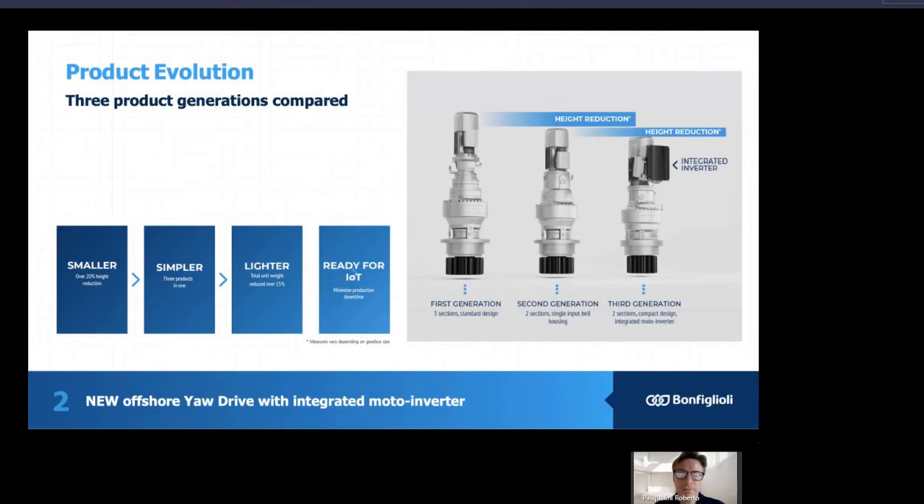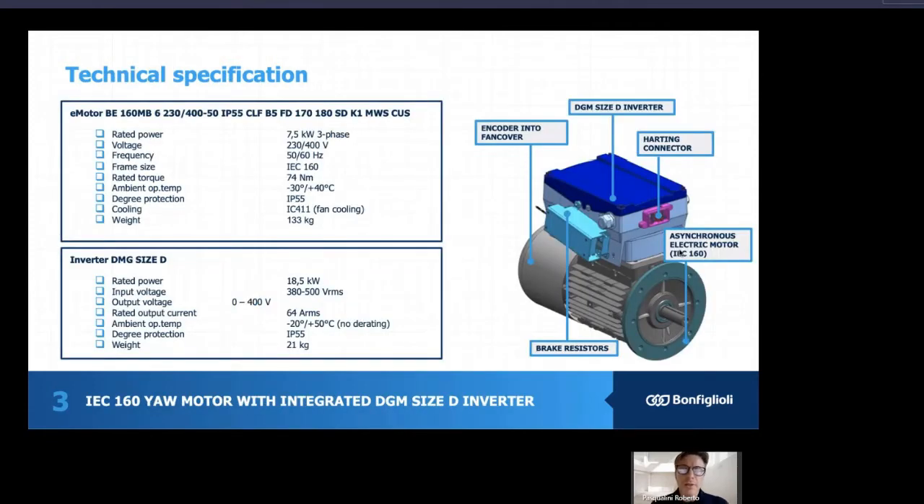And finally, ready for IoT. Going a little bit deeper into the features of this product, I would like to discuss the EO motor with integrated inverter. The example shown here is an IEC 160 EO motor with an integrated DGM size inverter, that can be used typically in a 12 to 14 megawatt wind turbine. With a rated power of 7.5 kilowatt and a frequency of 50 to 60 hertz, the frame size is IEC 160. This motor is perfectly suitable for such applications.